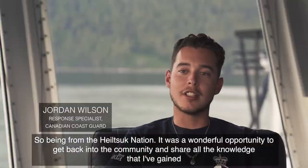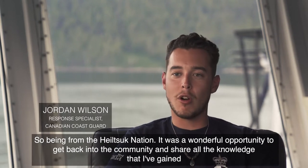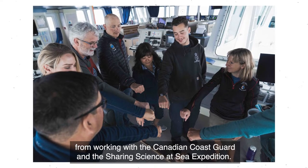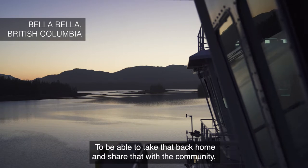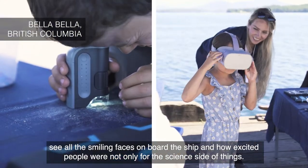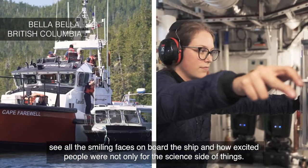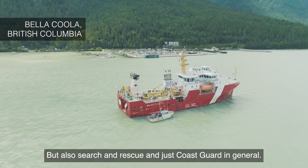Being from the Heltic Nation, it was a wonderful opportunity to get back into the community and share all the knowledge that I've gained from working with the Canadian Coast Guard and the Sharing Science at Sea expedition. To be able to take that back home and share that with the community, see all the smiling faces on board the ship and how excited people were — not only for the science side of things, but also search and rescue and just Coast Guard in general.